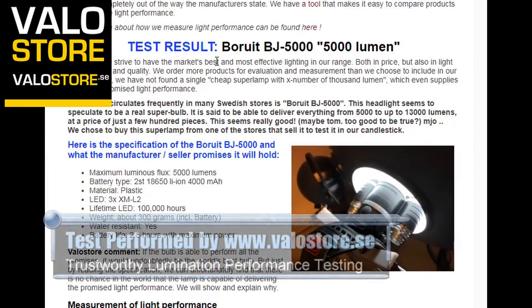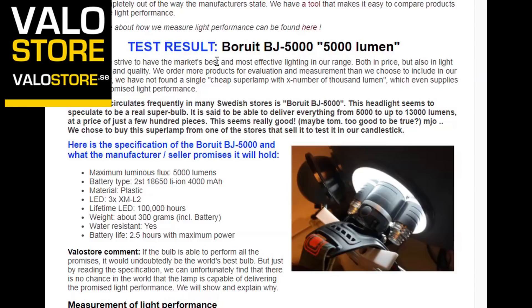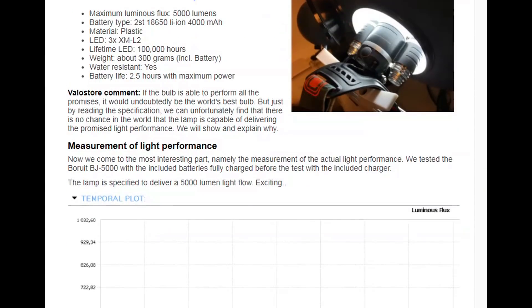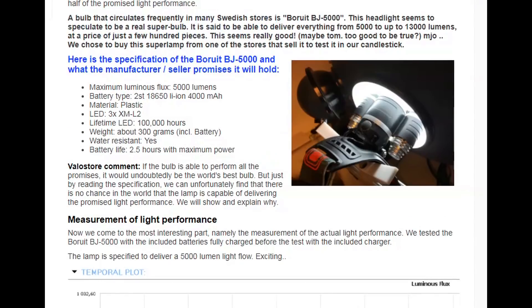I'm going to show you some independent test results of a lamp known as the Boruit BJ5000, which is advertised by the manufacturer and various websites as 5,000 lumens. This is what we'd describe as a cheap light — for a low price this lamp is promising 5,000 lumens. Why would you go for a more expensive light from a quality manufacturer like Olight or Luminite when you can get a 5,000 lumen headlamp from Boruit for 10, 20, less than 30 dollars? Well, because it's not a 5,000 lumen light — it's a complete marketing scam. The maximum lumens actually produced by this lamp is only 516, a tenth of the advertised 5,000.